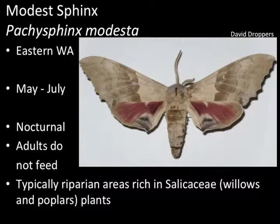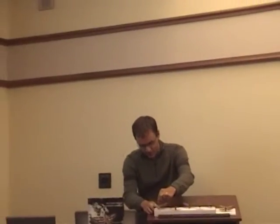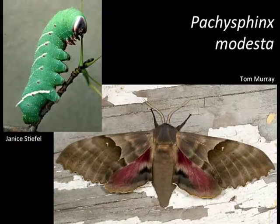The Modest Sphinx is eastern Washington, May through July, nocturnal, doesn't feed. You'll find these in riparian areas rich in willows and poplars. This is large — very large — with a typical wingspan of five inches. And there's the adult. Perhaps it's modest because it's only our second biggest sphinx.